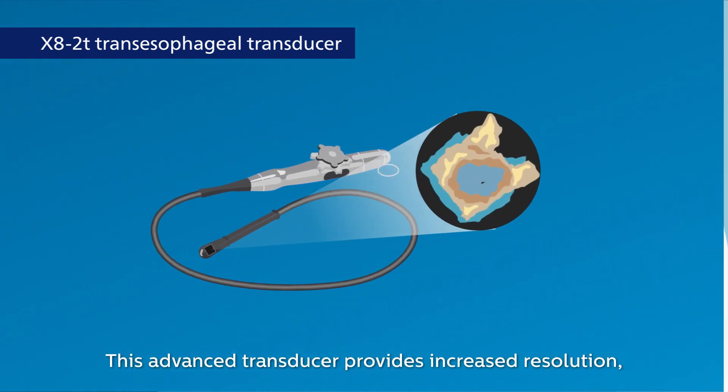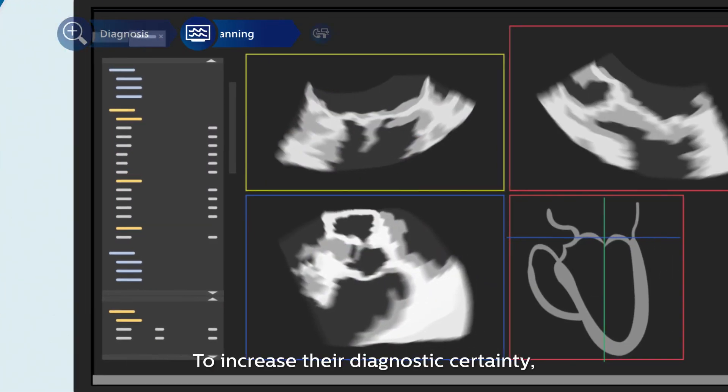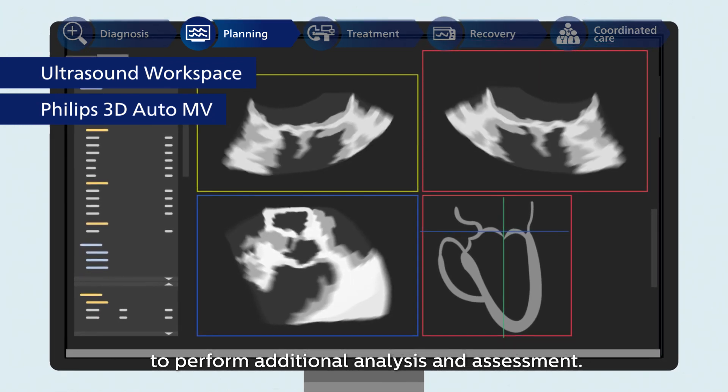This advanced transducer provides increased resolution, confident diagnosis, and informed treatment planning. To increase their diagnostic certainty, they use Philips 3D AutoMV applications to perform additional analysis and assessment.